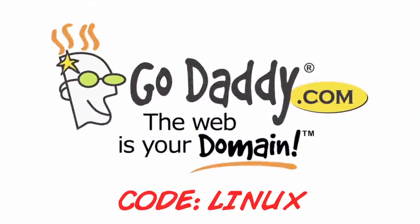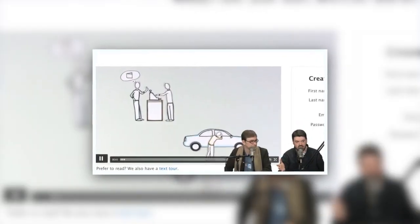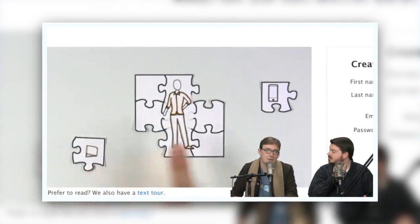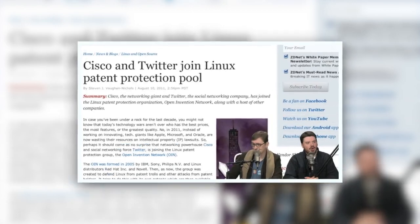Jupyter Broadcasting presents this program in stereo, brought to you in part by GoDaddy.com. This week on the Linux Action Show: last week we played games on Linux, this week it's time to get some work done. Find out how some of the busiest guys on the internet get it all done using Linux, why Motorola might be Android's next big threat, and Cisco's plans to help protect Linux.